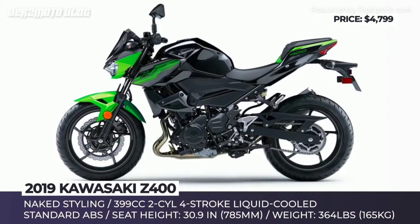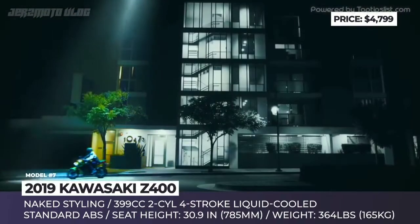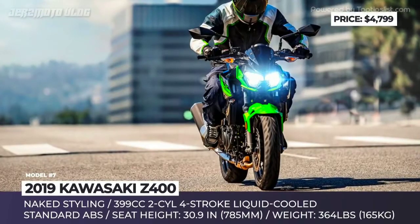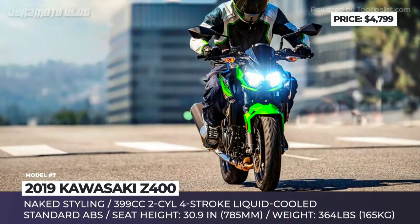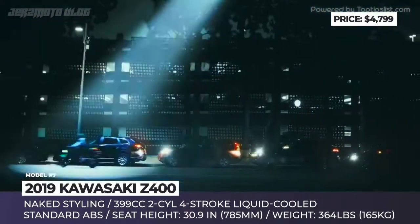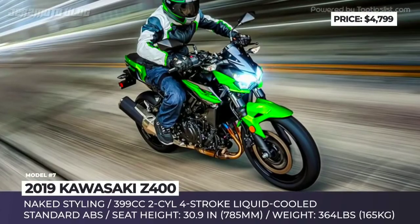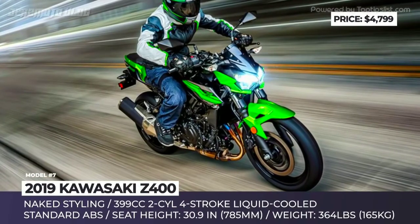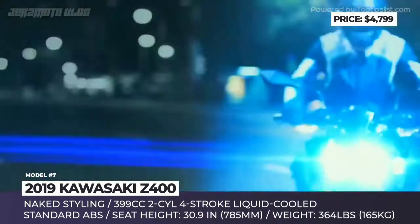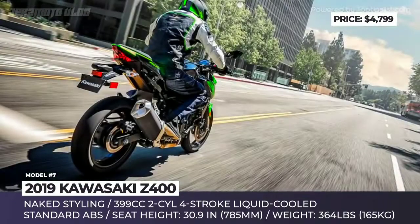Kawasaki Z400. This is a standard bike from Kawasaki's Z series that debuts for the 2019 model year, succeeding the Z300 model. Being closely related to the Ninja 400 motorcycle, the new Z400 borrows some of its main components. The chassis is comprised of the same tubular steel frame with telescopic front forks and a revised preload-adjustable unit-track rear suspension that is now 10% softer.